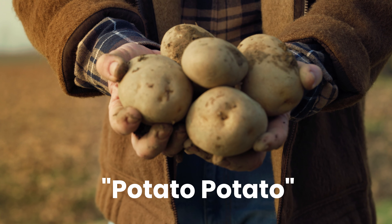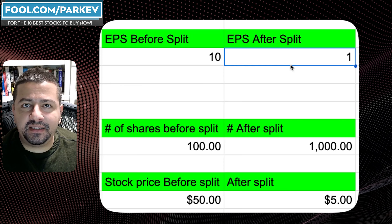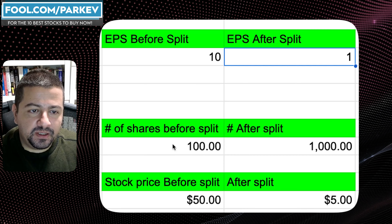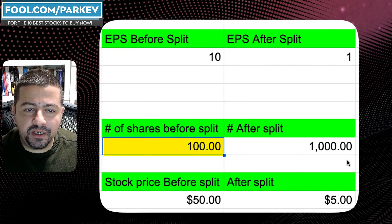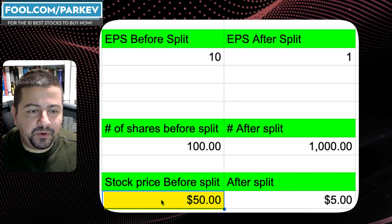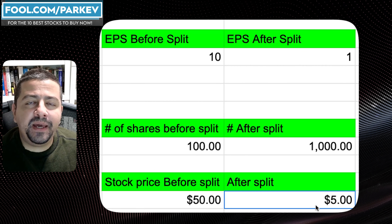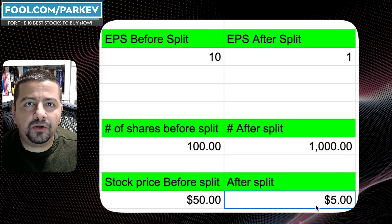So in the end you'll have the same total earnings. Instead of having one share at $10 earnings per share, you'll have 10 shares at $1 earnings per share. The number of shares outstanding before the split — if there were 100 shares, there will now be 1,000 shares. And the stock price — if it was $50 before the split, it'll be $5 after the split. It's just a matter of slicing up the company into smaller pieces.